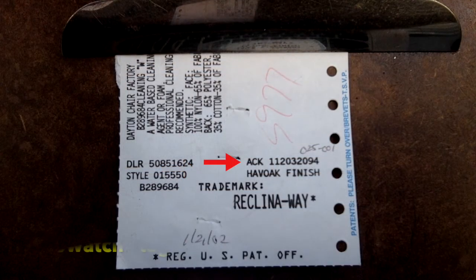Now let's look at a swatch tag. I don't recommend using this tag unless it's the only one you have. As you can see, the full ACK number is not printed — just the first nine digits. The number below the style number is the cover number, but it's not labeled. And there is no expected ship date on this tag. So it's better than nothing, but it doesn't provide all the information you'll need. If you have access to the other tags, use them instead.